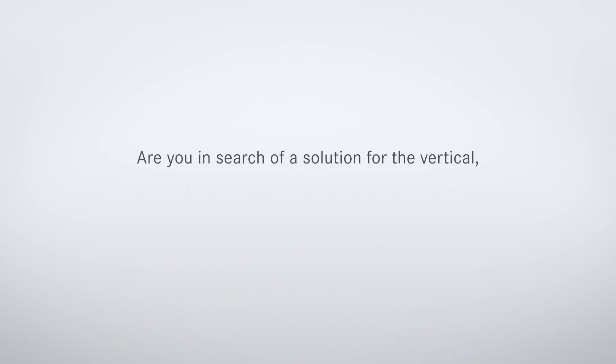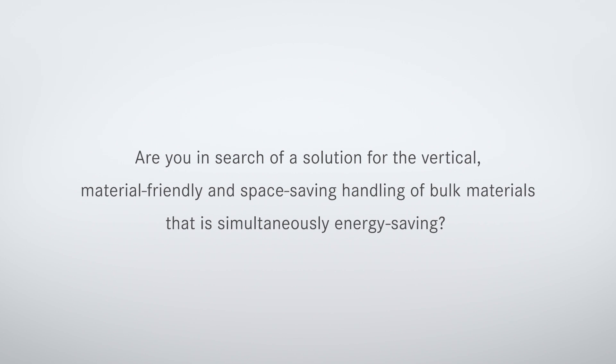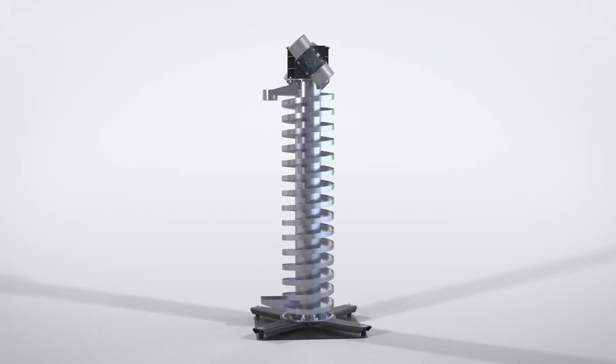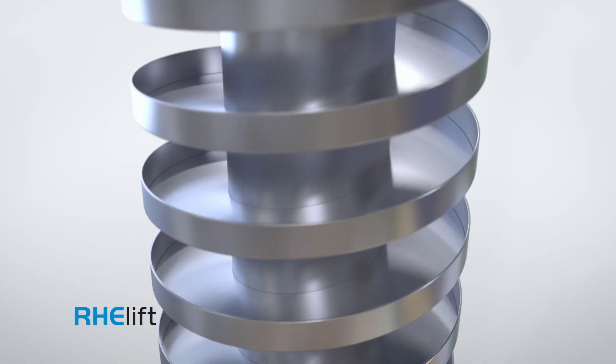Are you in search of a solution for the vertical, material-friendly, and space-saving conveying of bulk materials that is simultaneously energy-saving? Such special tasks are mastered by our robust vibratory bowl feeder ReLift.